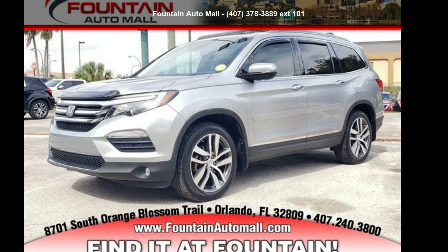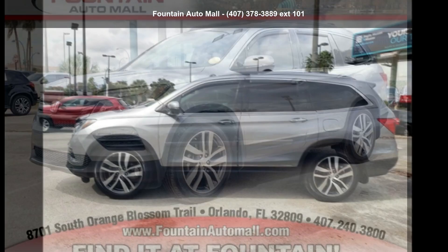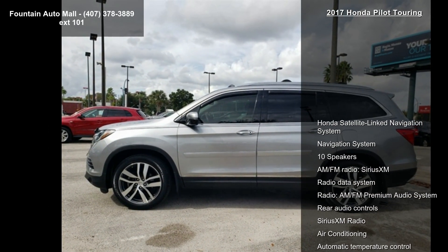Arrive in style with this Honda 2017 Pilot Touring. If you are looking for a first-rate auto, this one could be yours today.